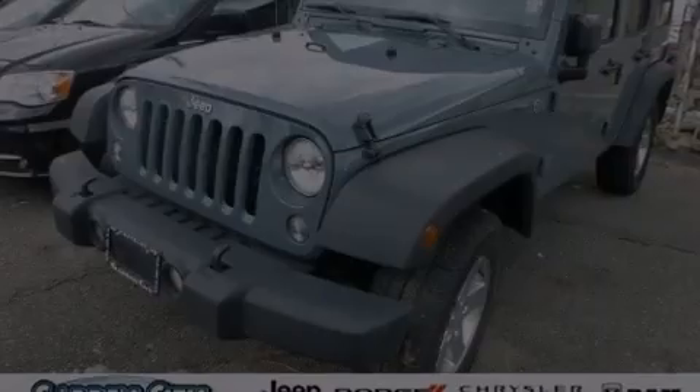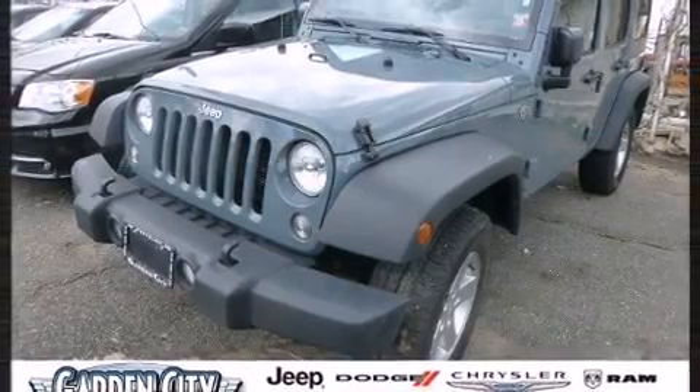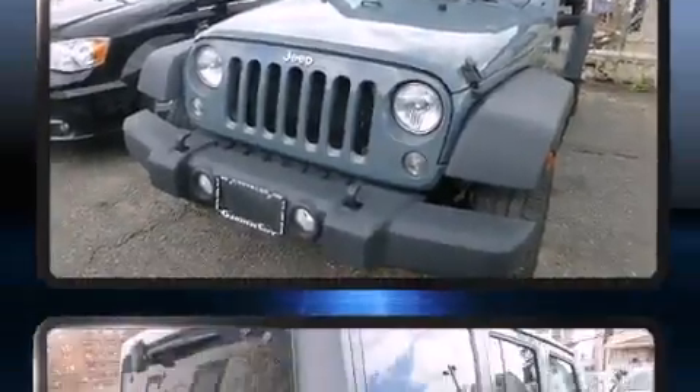Sensibility and practicality define the 2014 Jeep Wrangler Unlimited. With fewer than 25,000 miles on the odometer, this four-door sport utility vehicle prioritizes comfort, safety, and convenience.